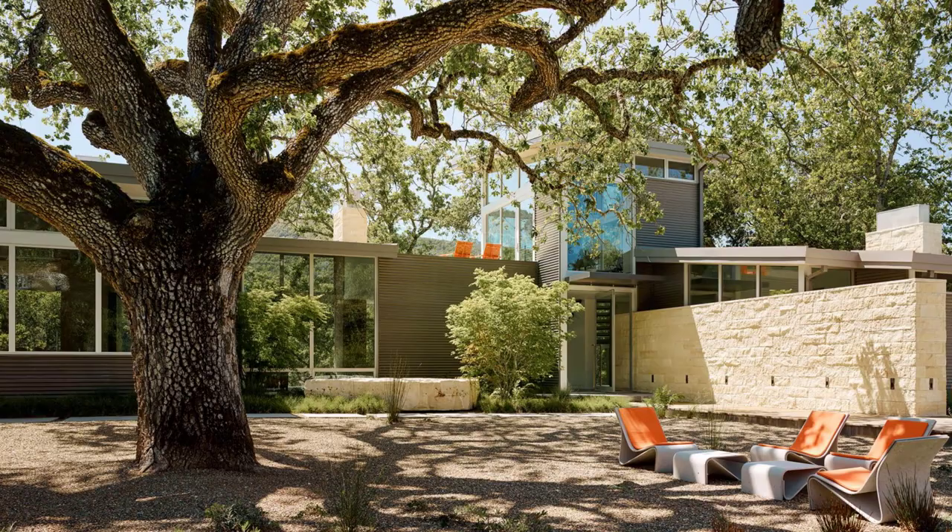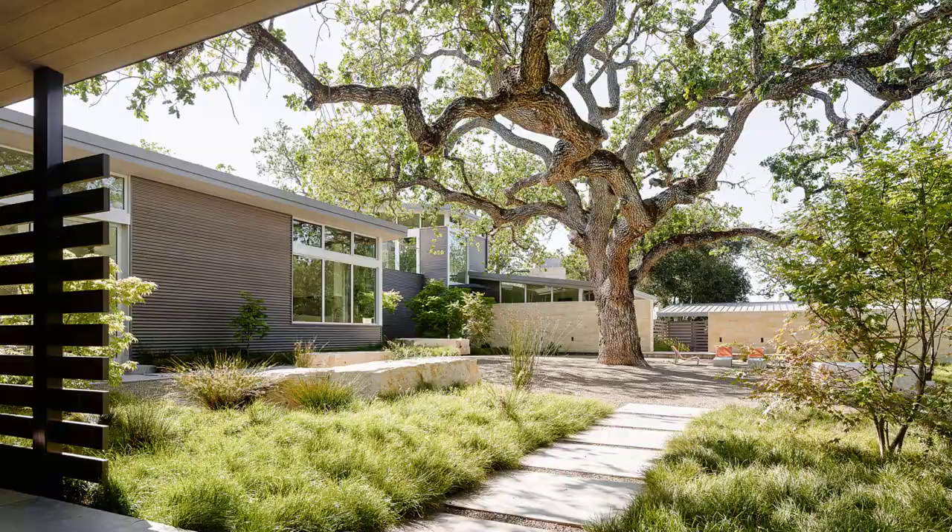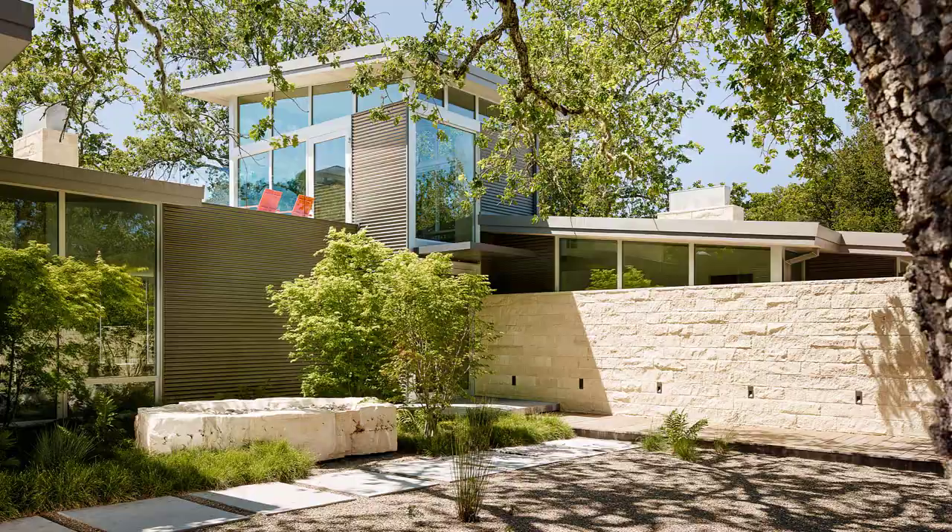The home is built around a 100-year-old valley oak tree, which serves as the central focus of the design. The horseshoe-shaped floor plan wraps around the tree, creating a courtyard that provides shade and privacy. The courtyard also opens up to stunning views of the surrounding mountains and forests.